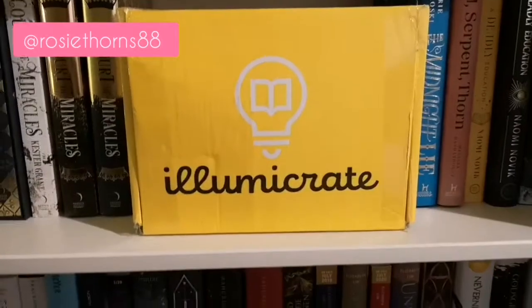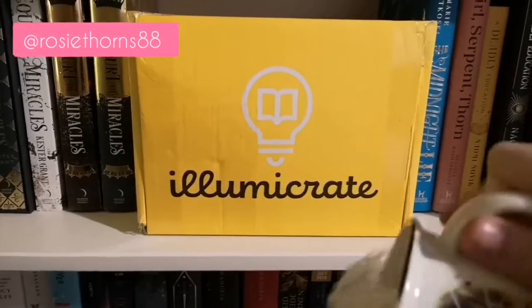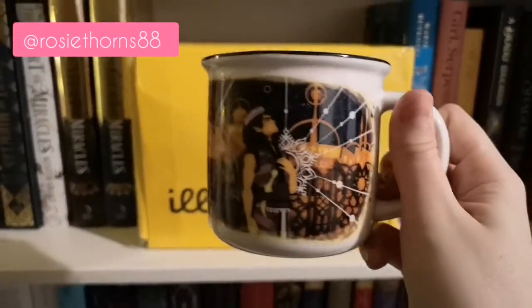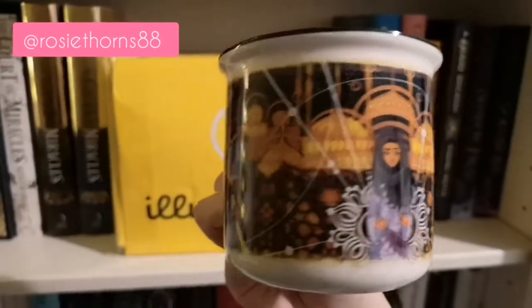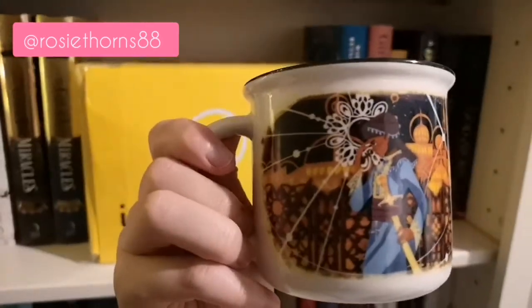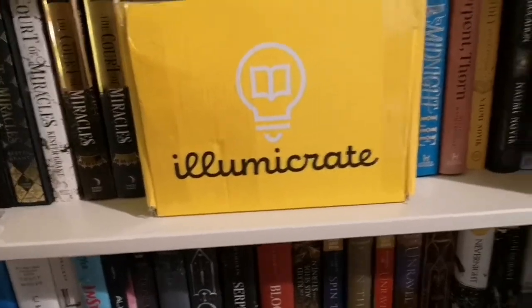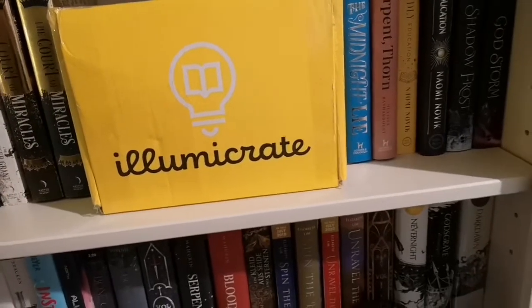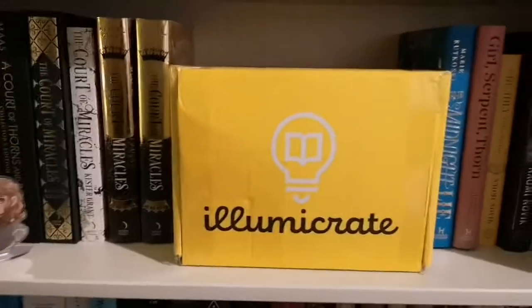Oh it's so pretty! So look at that - this is the mug itself. How gorgeous is that? Which is your favorite side? I actually kind of like this one best - I like that character best. It's been ages since I've read it so I'm not a hundred percent sure what the characters' names are, but it's been a hell of a month.